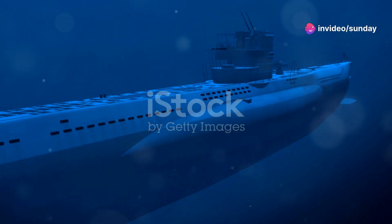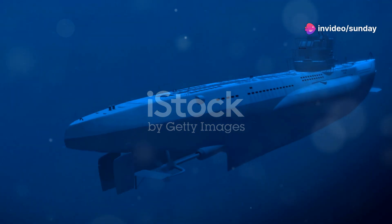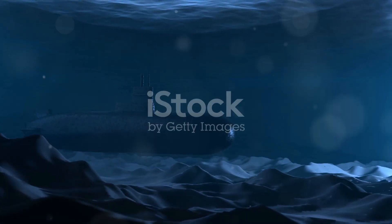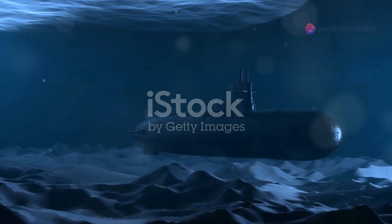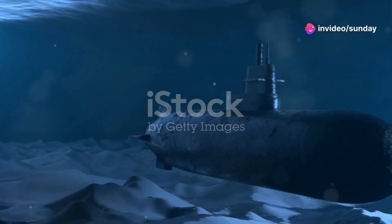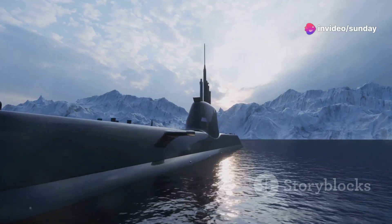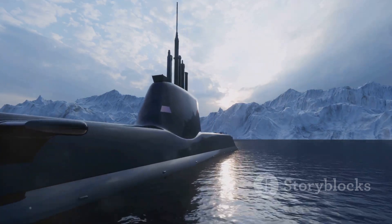At the heart of the Gotland-class submarine's success lay a revolutionary technology: air-independent propulsion, or AIP. This innovative system allowed the submarine to operate submerged for far longer periods than traditional diesel-electric submarines. With AIP, the Gotland could remain hidden beneath the waves for weeks at a time, its presence virtually undetectable by enemy forces.